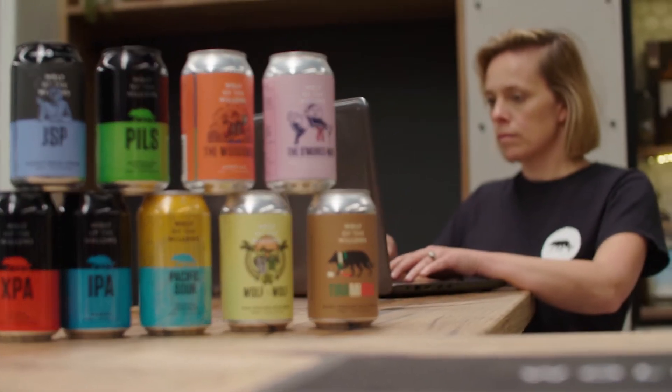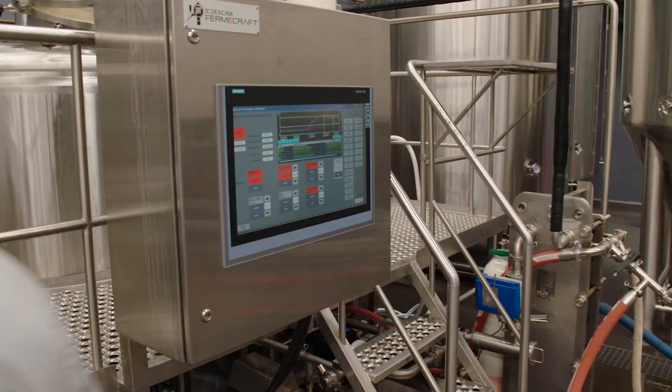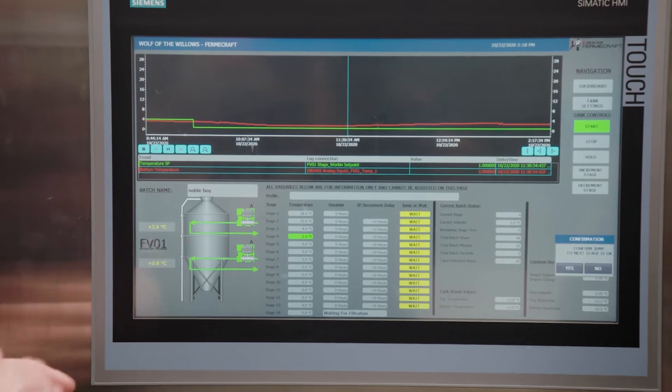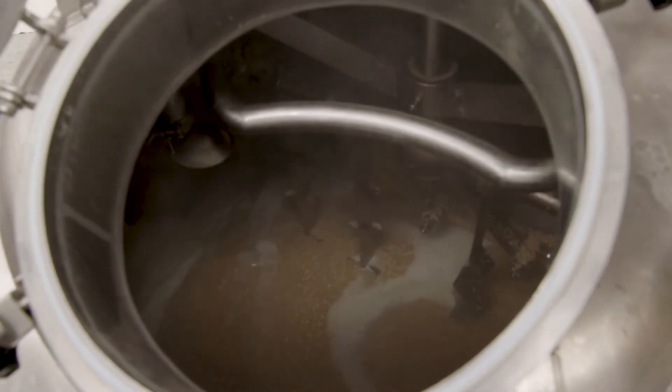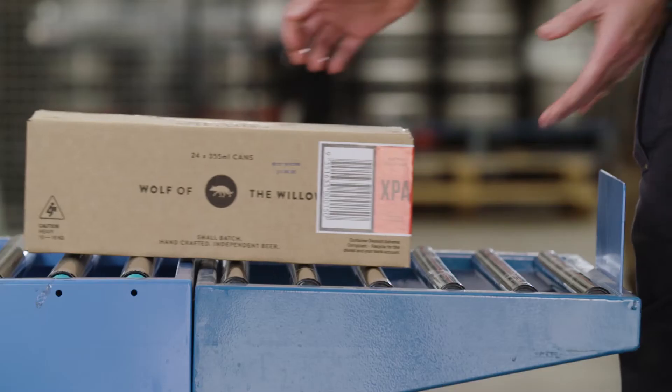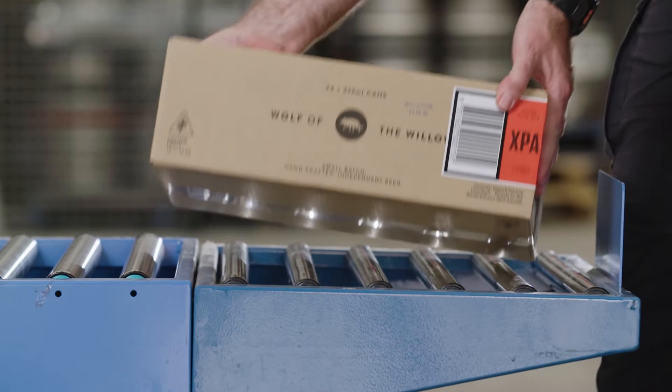In craft brewing there's a lot of creativity, there's a lot of ideation. For a craft brewer to be successful they need to be able to take that idea to the market very quickly. What we do with our totally integrated automation concept is give them the flexibility to quickly change their processes, change their batches, but also achieve consistency along the way. Once you've got that golden batch, you need to be able to repeat it over and over again, because that's what your customers are looking for — they want the consistency.